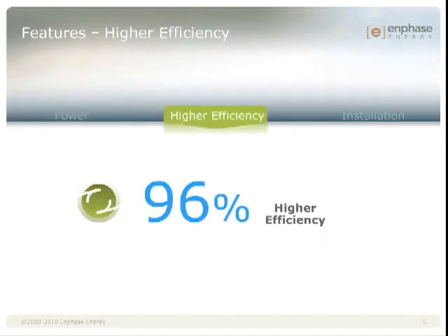96% CEC efficiency. At 96%, we are on par with the top string and central inverter efficiencies. It's important to note that this is a weighted efficiency rather than peak. Our efficiency level over our power range is extremely flat, meaning that performance at low light conditions is equally efficient as during normal times. Enphase is the only company that can claim this.